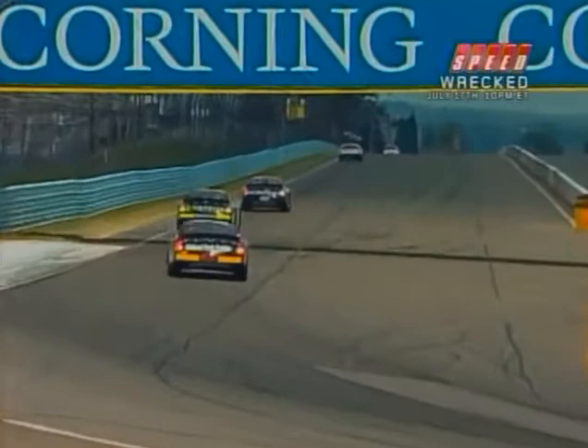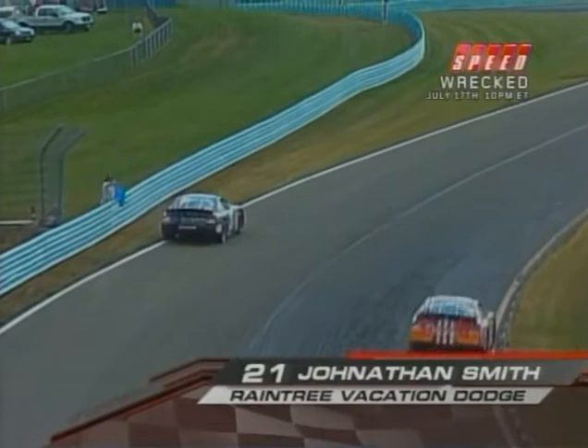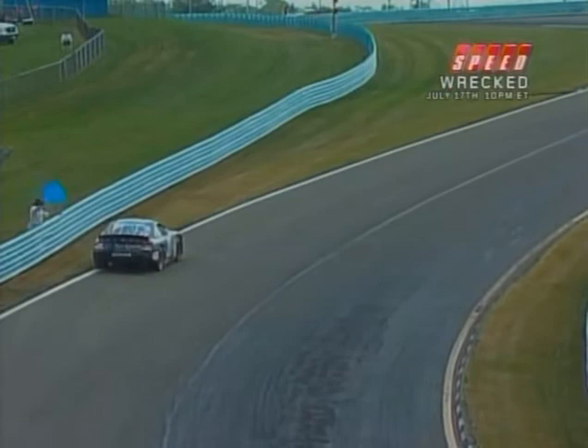Starts down the long front straightaway. Some of these guys will stay in third gear on this straightaway; some will go all the way to high gear. Trouble on the racetrack — got a car stalled. That is Jonathan Smith, in the Troy Williams machine, number 21.